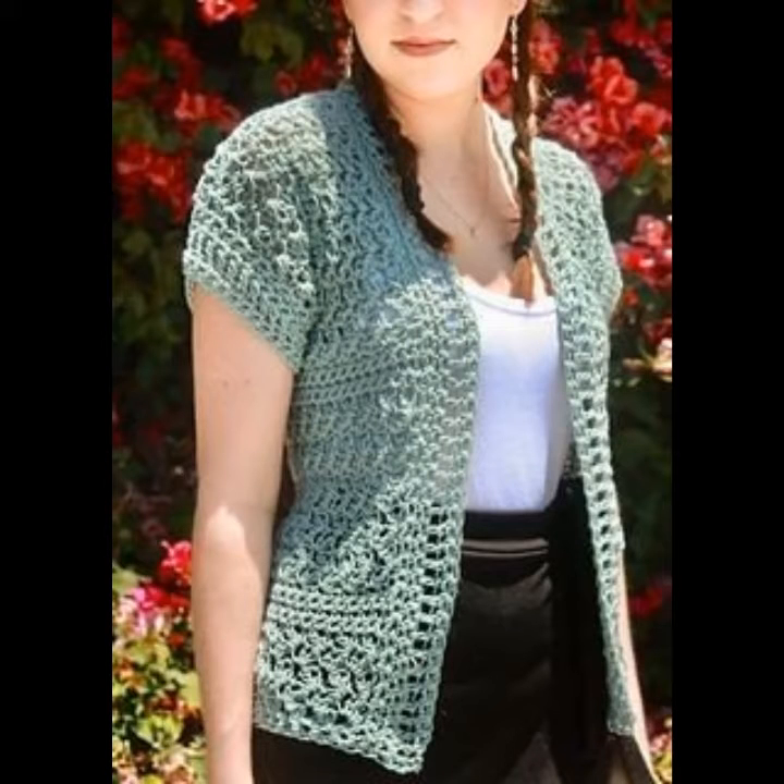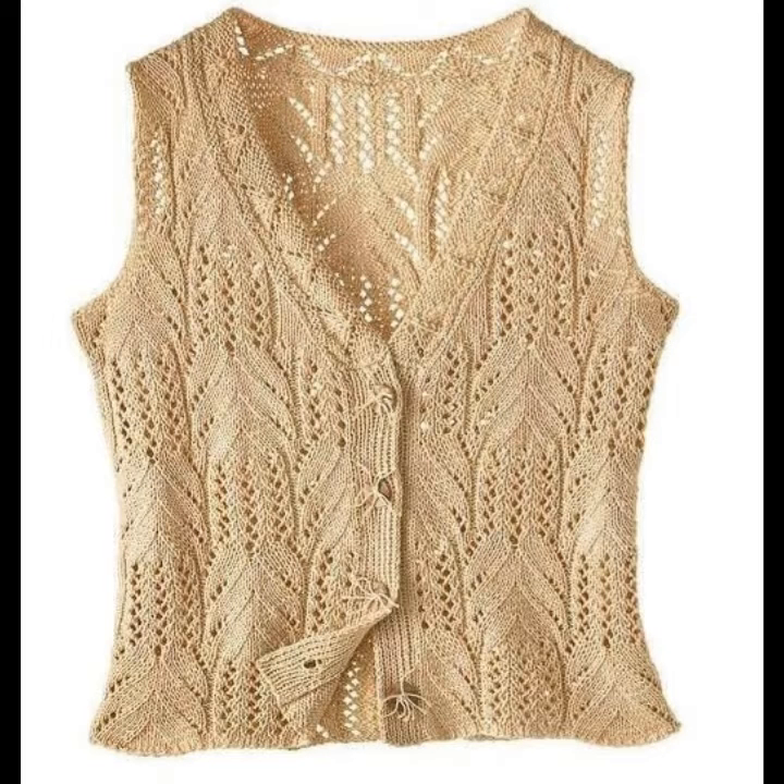Hello viewers, welcome back to my YouTube channel. How are you? I hope you're fine and taking care of yourself. I'm also fine. Today in this video I'm going to show you ideas and designs about cardigan and reflex sweaters.